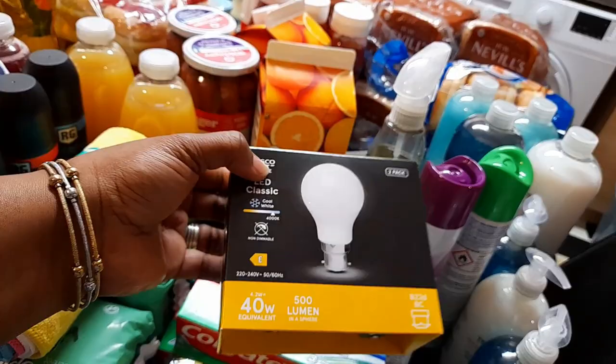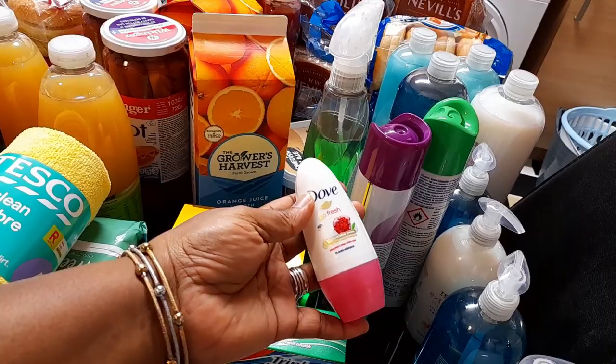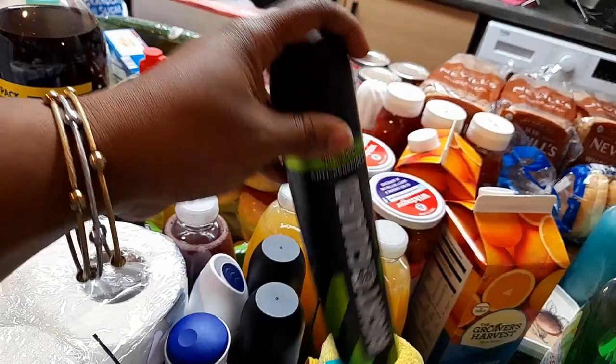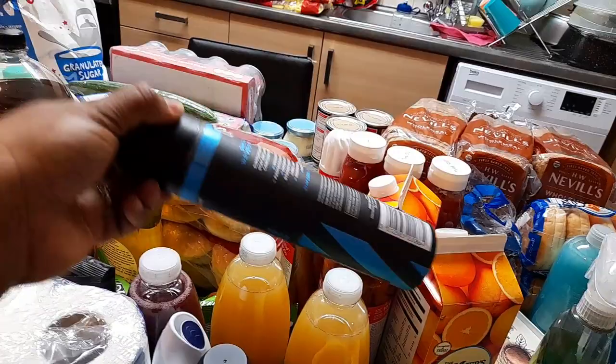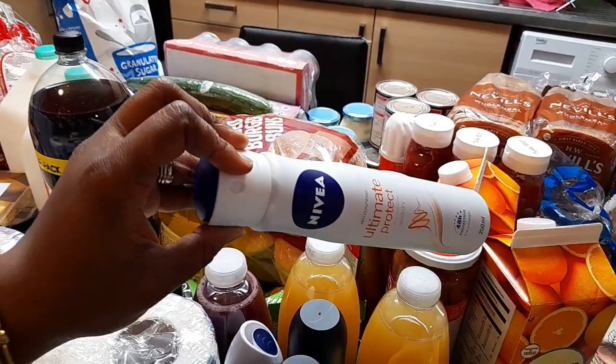And then I got one Dove roll-on from Tesco. Over here I got some body spray for the men and boys in the house — I got three types. And for the ladies, I got one for myself, one for my big daughter, and Precious, my little daughter, she's the one that uses this one. I also bought something else for her which I'll show later.